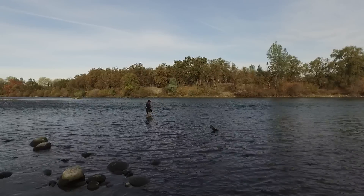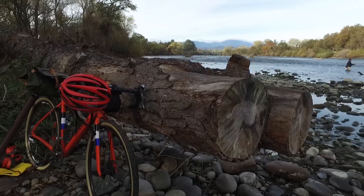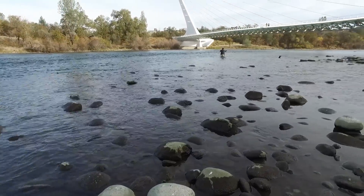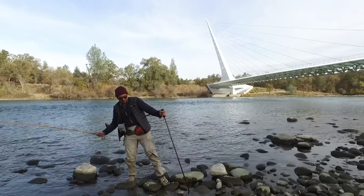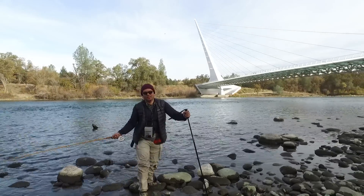No luck with the dry fly, so I'm going to switch to a wet fly and swing it through the current, and hopefully we can catch fish. Despite my best efforts to do a Jeremy Wade impression from River Monsters — no luck.